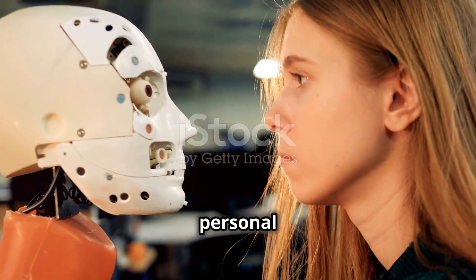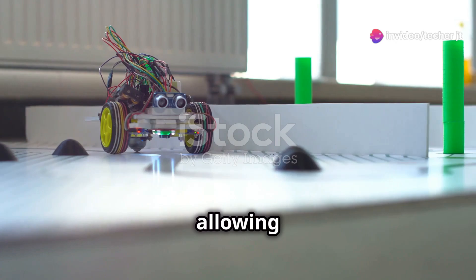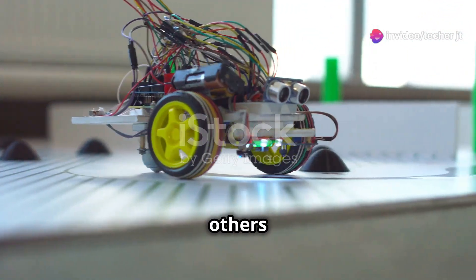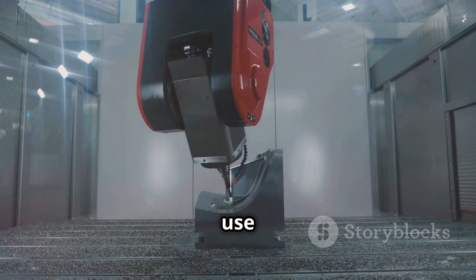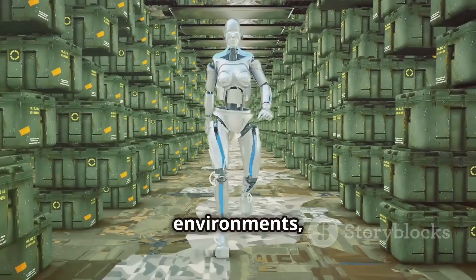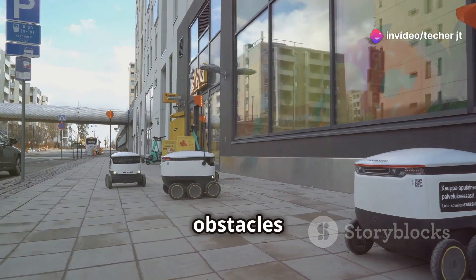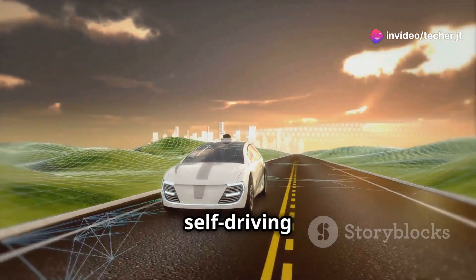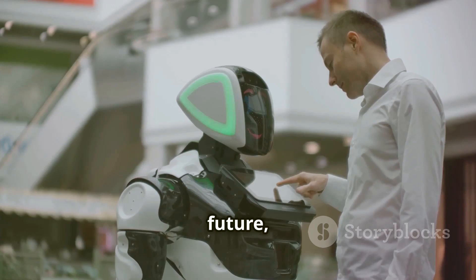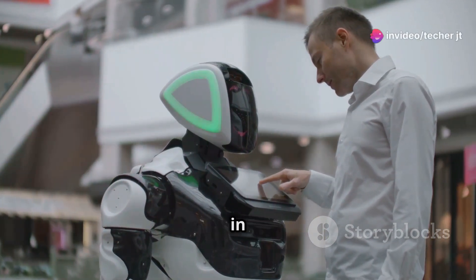Let's get up close and personal with proximity sensors. These sensors are like a robot's sixth sense, allowing them to detect nearby objects without touching them. Some use infrared light, others use ultrasonic waves, and some use capacitive sensors. Proximity sensors are crucial for robots navigating crowded environments like warehouses or hospitals — helping them avoid obstacles and prevent collisions. They're also used in self-driving cars to help them stay in their lane and avoid other vehicles. In the future, robots might use proximity sensors to interact with humans in more natural ways.